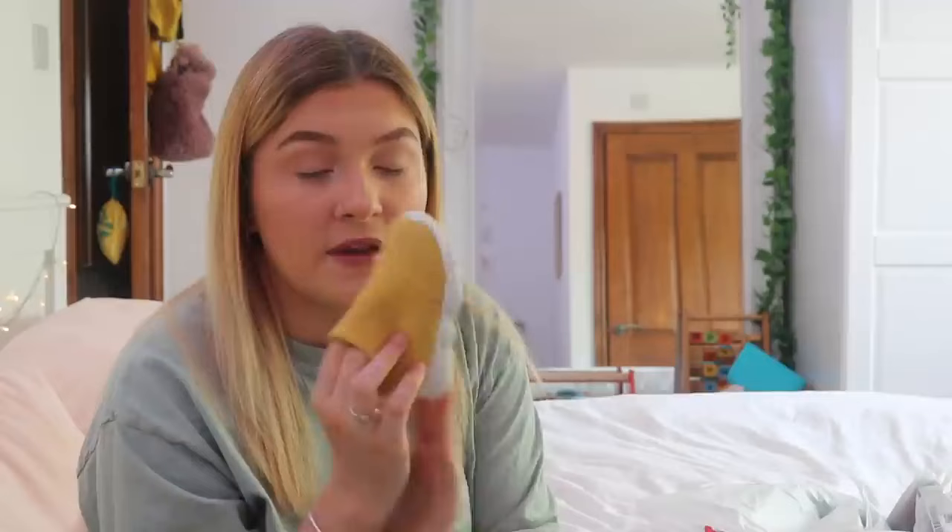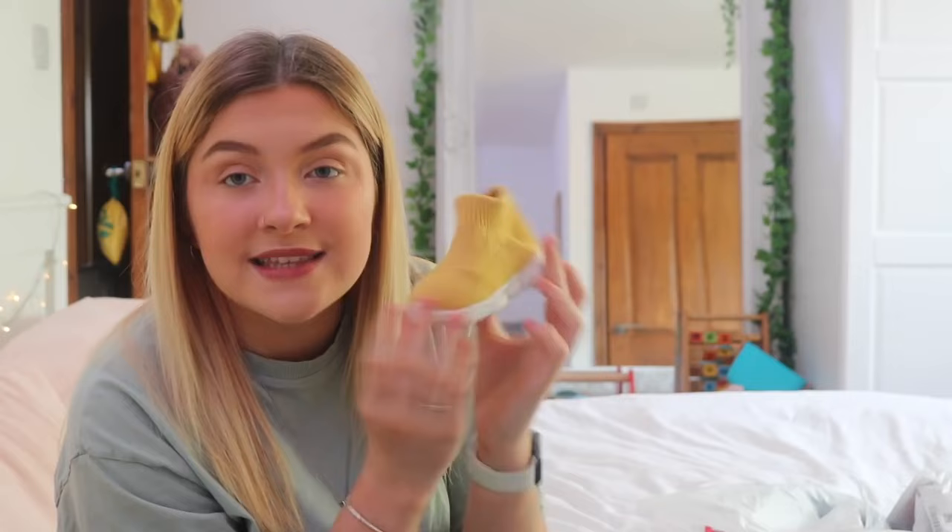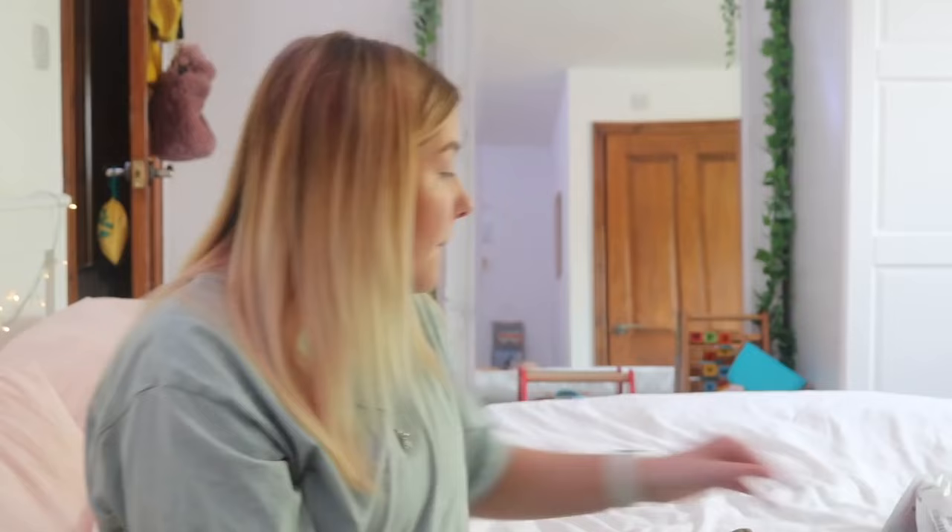I also bought these little trainers — when I saw them online I thought I need these, they are so freaking cute. They're still quite big for her and she won't fit them for a while. I've heard — though I don't know if it's a myth — that you shouldn't put babies in hard-bottomed shoes until they're attempting to walk because it's bad for their feet. Mabel has never worn hard-bottomed shoes. I bought these trainers in yellow because she didn't have yellow shoes — they came in so many colours.